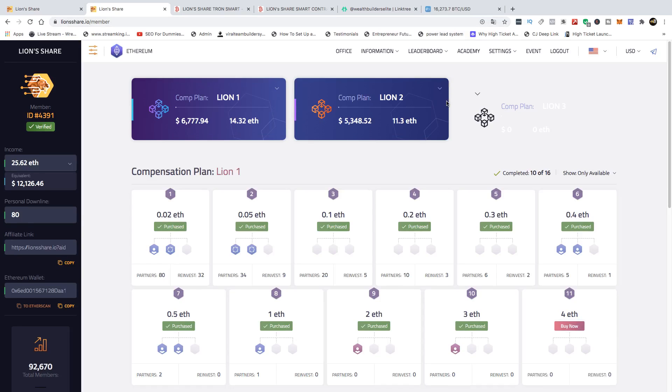Hello and welcome to another Wealth Builders Elite video, where we talk about how you can earn instant cryptocurrency with smart contracts. In this video, I'm going to let you know the reason why we won't be joining the L3 version of Lion Share Ethereum. As you can see, this is going to be launched soon.